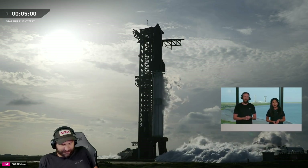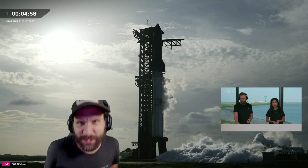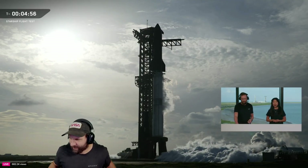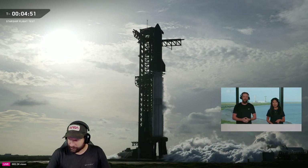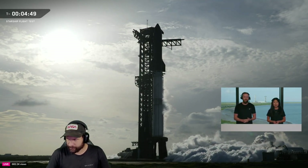We are looking like we're about five minutes away from London and heading into Terminal Count. Range and weather are continuing to look good, and prop load continues on both stages of Starship. We'll close out here in just a minute or so.